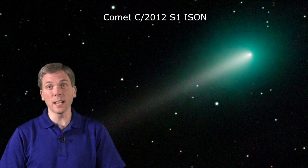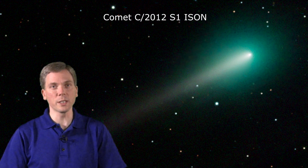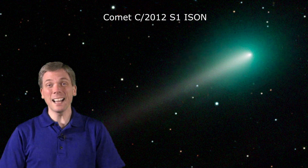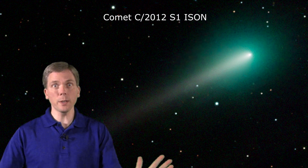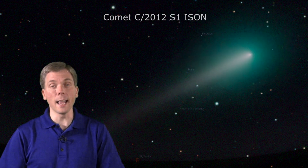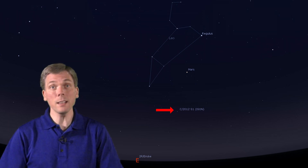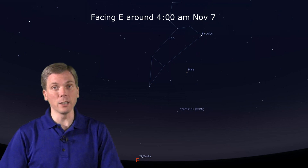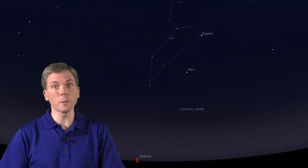Comet ISON has generated a lot of attention over the last year or so, having displayed a rather significant coma quite far out in the solar system, raising observing expectations. First, temper expectations — it is not brightening as quickly as hoped, so it may not quite be the comet of the century as some have hyped it to be. That said, it is brightening in the morning sky, and on November 7th it will be very near the third-magnitude star Beta Virginis, easily within a telescopic field of view of the star. That morning the comet should be around magnitude 7, bright enough to be seen in binoculars under moderately dark skies, or in telescopes under more light-polluted ones.